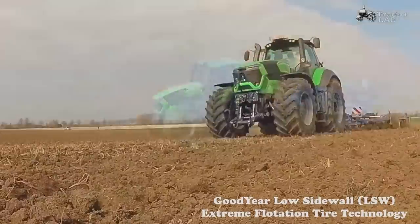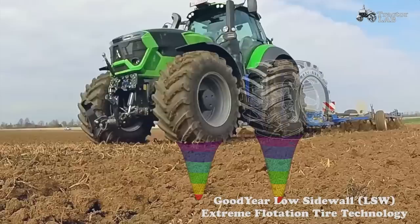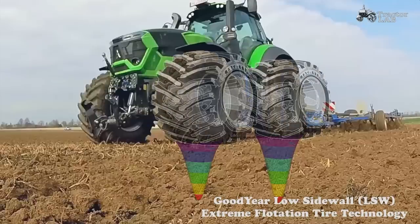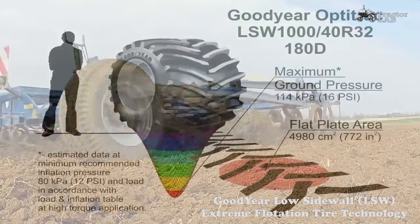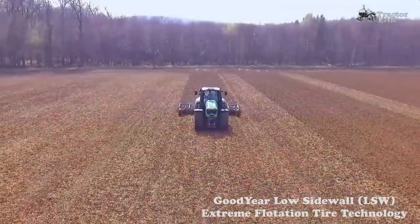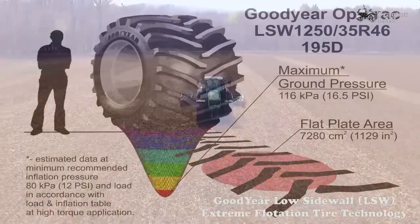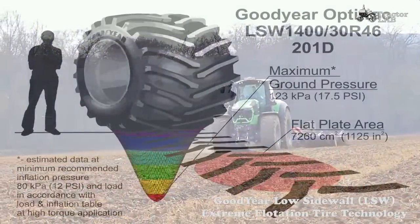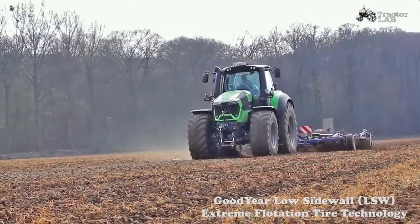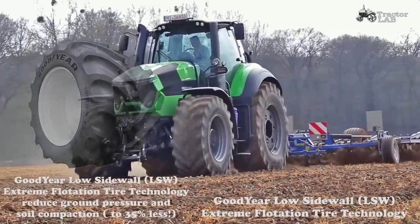Goodyear has introduced the Extreme Flotation Tires, a technology honored with the 2015 Connovation Award. Featuring Low Sidewall (LSW) technology, Extreme Flotation Tires offer up to a 35% increase in contact area compared to standard factory setups, which drastically reduces ground-bearing pressure, improves ride quality, and reduces soil compaction. All Extreme Flotation Tires feature a larger rim diameter than standard tires, which has been proven to increase machine stability and reduce road lug power hops.